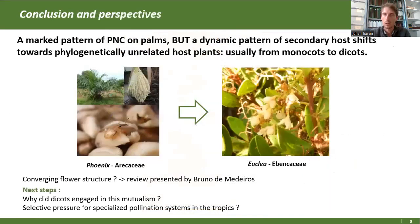Pour conclure sur la diversification et l'utilisation des hôtes par ce groupe, on a bien une tribu associée aux palmiers et aux aracées d'un point de vue ancestral, avec un conservatisme de niche important. Mais on retrouve des patrons dynamiques de colonisation secondaire de familles botaniques n'ayant aucun rapport avec les palmiers et appartenant aux dicotes. On a donc un patron de décalage d'un état ancestral monocote vers des familles de dicotylédones.